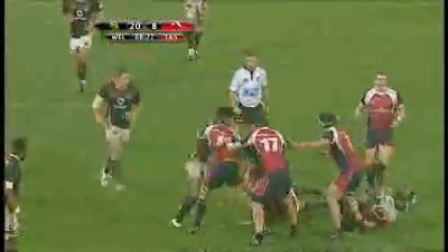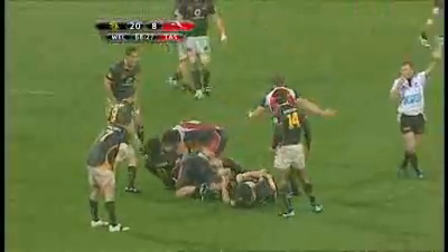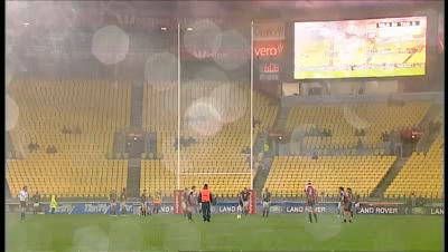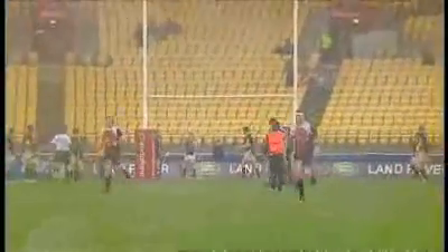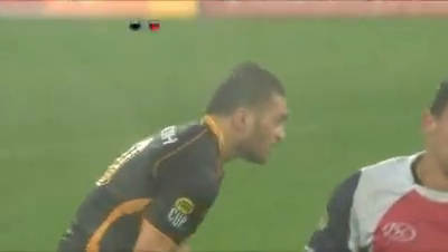Tasman. One line on the clock. Stole them — illegally. And in very difficult and trying conditions here, Wellington do enough to win by 20 points to 11.